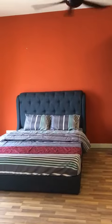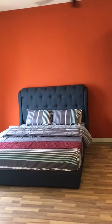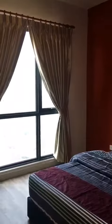Right opposite is the master bedroom with a nice bed. It's a nice view and this is how the overview of the rooms look like.